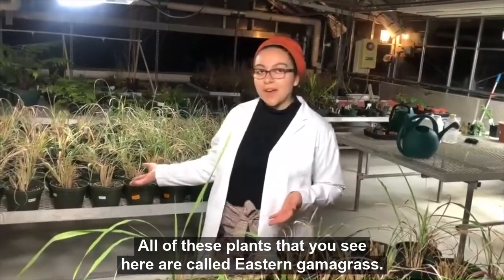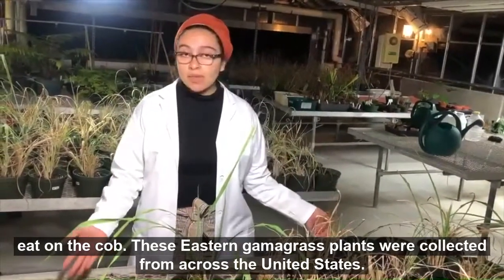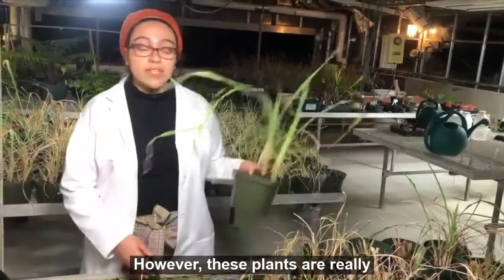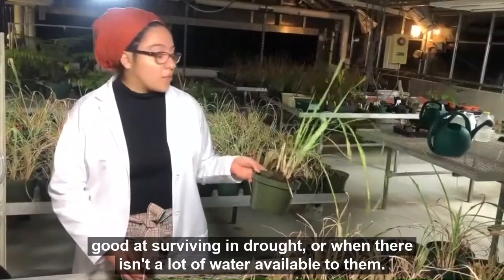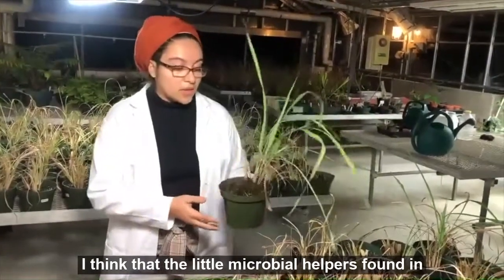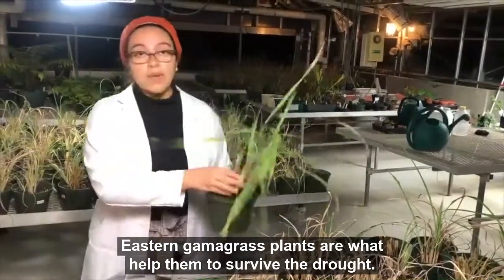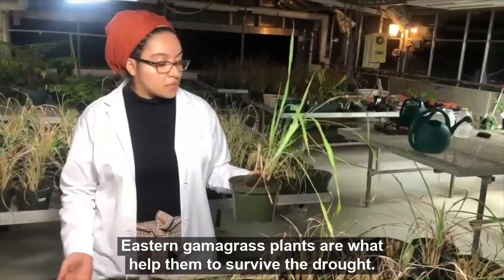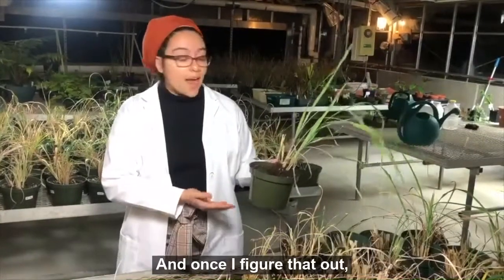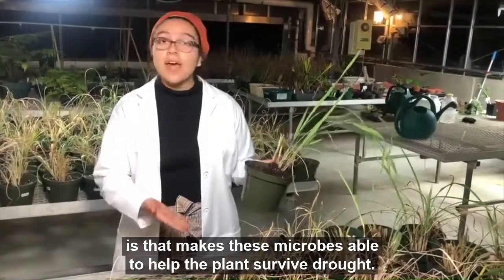All of these plants that you see here are called Eastern Gamma grass and they're actually related to the corn that you eat on the cob. These Eastern Gamma grass plants were collected from across the United States. Now we all know that plants need water in order to survive. However, these plants are really good at surviving in drought or when there isn't a lot of water available to them. And it's my job to figure out why that is. I think that the little microbial helpers found in the soil and in the roots of Eastern Gamma grass plants are what help them to survive the drought. Now, it's also my job to figure out what types of microbes are found in the soil and in the roots of Eastern Gamma grass. And once I figure that out, I will be able to set up experiments to see exactly what it is that makes these microbes able to help the plant survive drought.